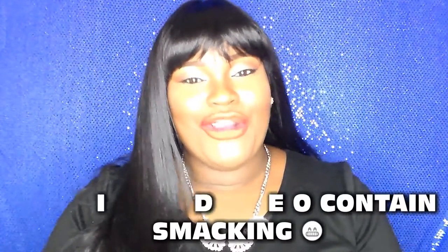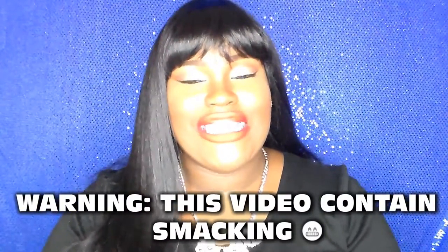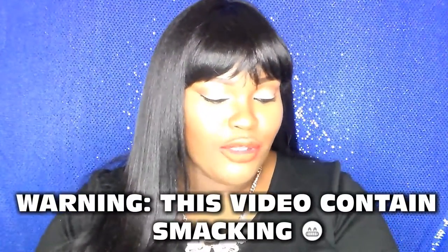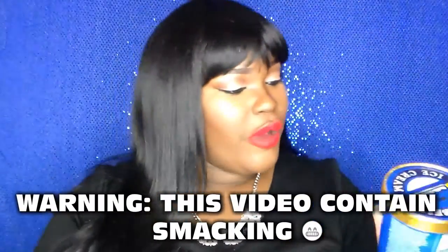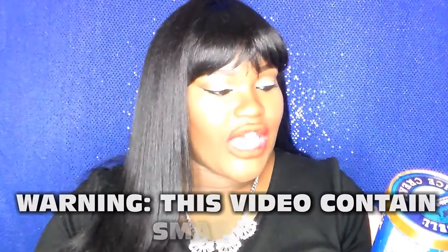Hey guys, welcome back to my channel, Crystal here. Today I have another taste testing video for you. It is the Bluebell Cookie Two-Step, and it is supposed to be vanilla flavored ice cream with chocolate cream cookies and chocolate chip cookie dough. So if you want to see how I like this Bluebell ice cream, continue to watch.